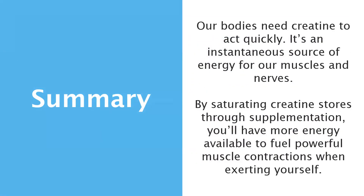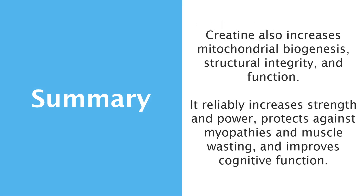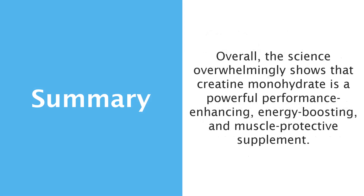In summary, our bodies need creatine to act quickly. It's an instantaneous source of energy that our muscles and nerves use when energy demands outstrip our mitochondria's ability to make energy. By saturating creatine stores through supplementation, you'll have more energy available to fuel powerful muscle contractions when exerting yourself. Creatine also increases mitochondrial biogenesis, structural integrity, and function, which combines with its function as a readily available energy source to increase strength and power, protect against myopathies and muscle wasting, and improve cognitive function. Overall, the science overwhelmingly shows that creatine monohydrate is a powerful performance-enhancing, energy-boosting, and muscle-protective supplement.